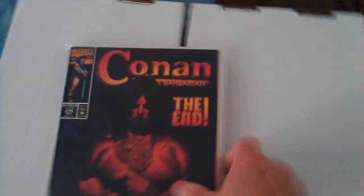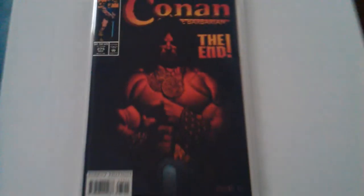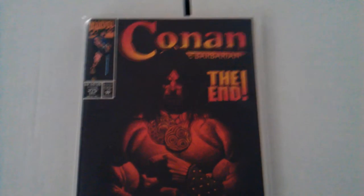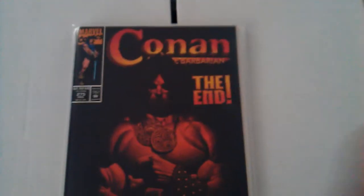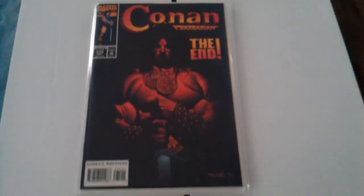I just got this one recently. This is the last issue of Conan — it had a very low print run. I'm really excited to have this one. Definitely cool.